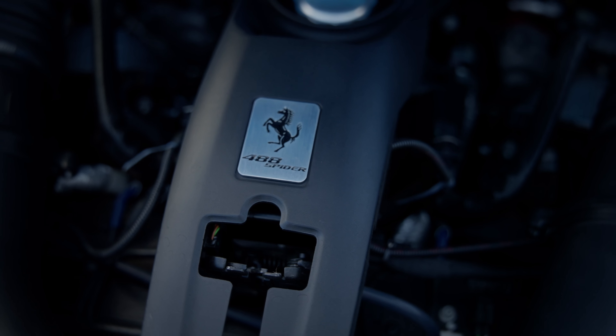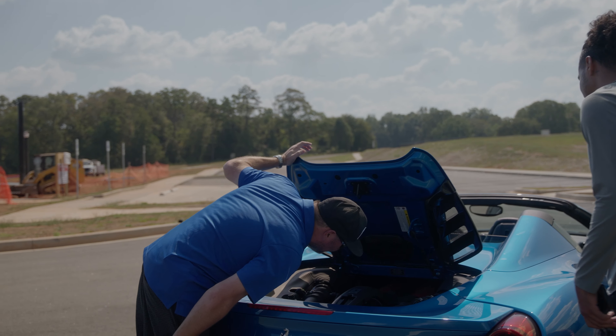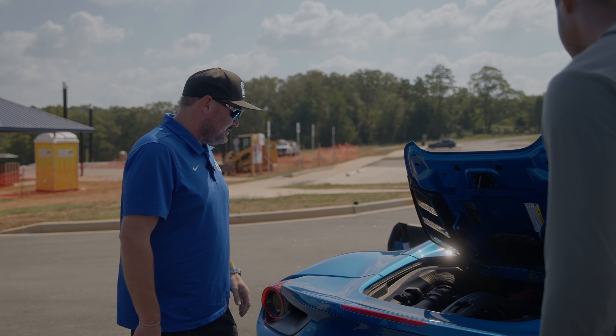How does somebody even work on something all the way in there? You can't even reach the engine, you can't see anything in there. It looks like you've got to take the whole rear end of the car off to work on this thing.